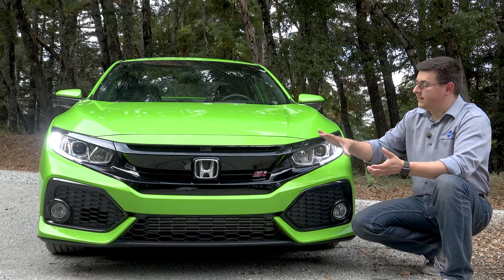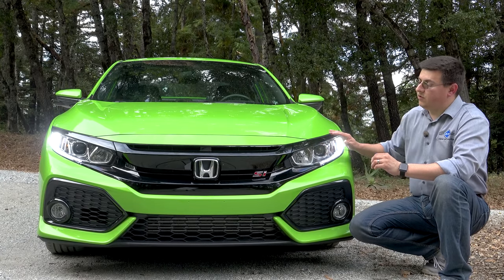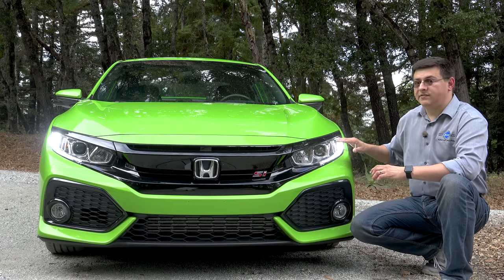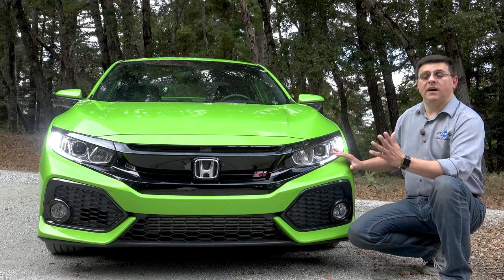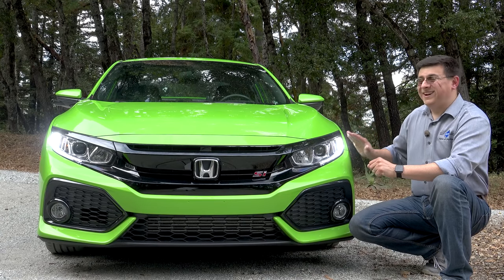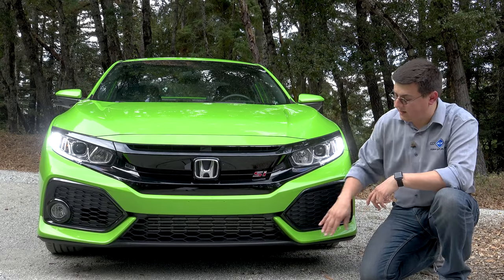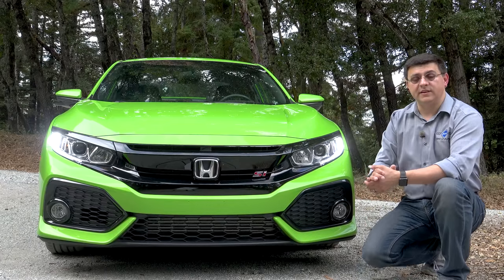Up front, we find essentially the same front end as the regular coupe with a few changes for the Si trim. Instead of a chrome bar, we have a blacked-out bar running right across the front. There's an LED light pipe inside these headlamp modules, but the modules themselves are actually halogen — you won't find LED headlamps in the Si. However, you will find them in other trims of the Civic with the 1.5-liter turbocharged engine or in the top-end Type R. Below that, we have fog lamps integrated into the bumper, a blacked-out grille-like section, an actual usable section for the engine's intercooler, and then a very small opening on the other side.